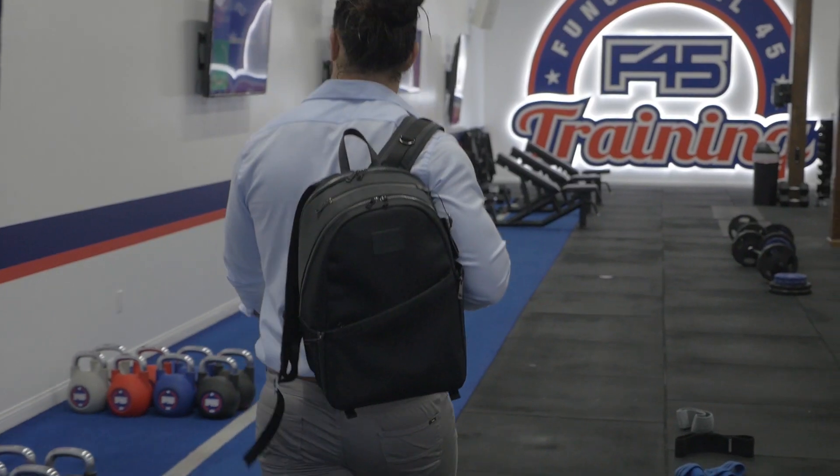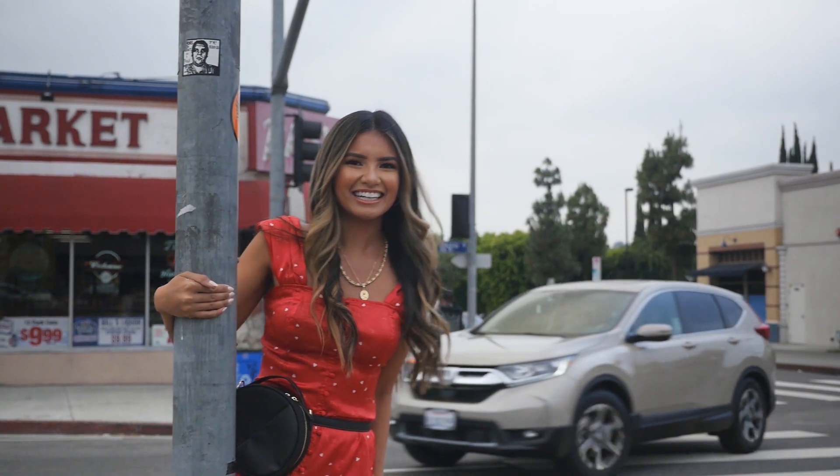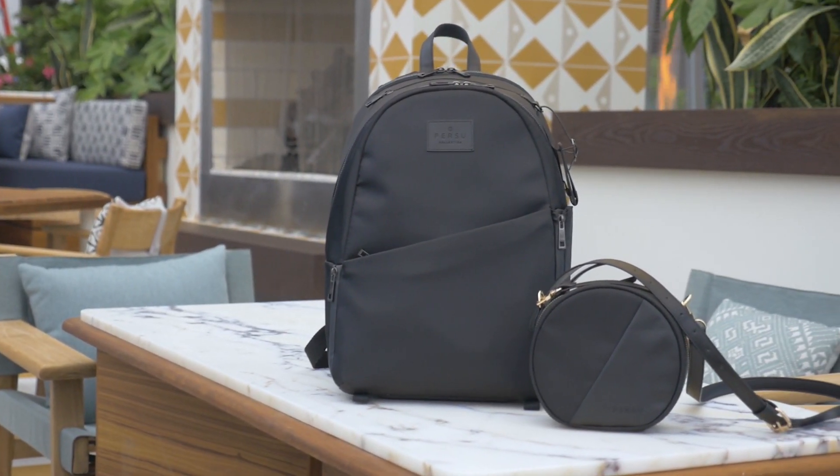Here's the bottom line: whether you make Alma your daily assistant or Kila your new partner in crime — or both — the latest Pursue bags will hold it all without holding you down. This is the perfect balance of style and function.